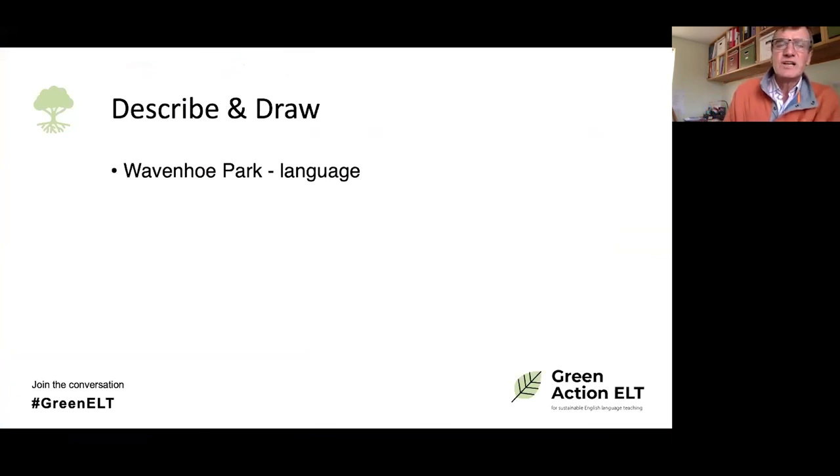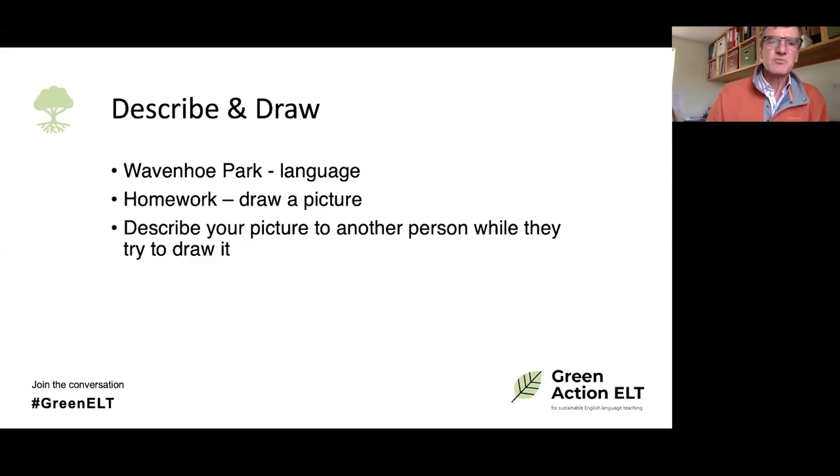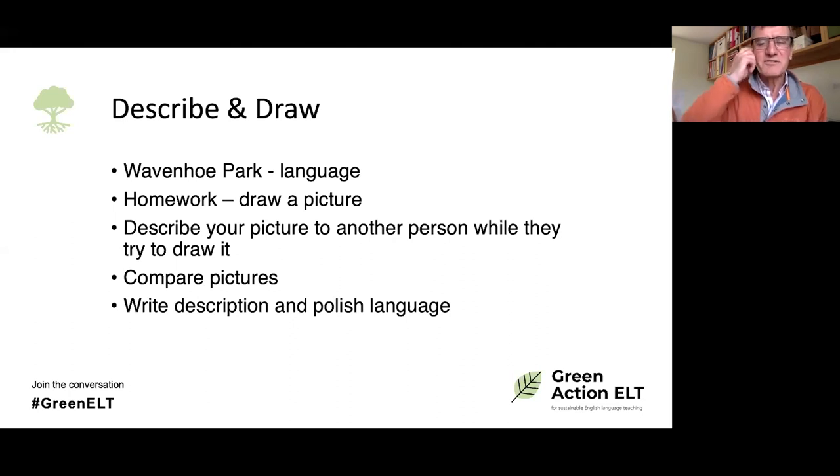That's describe and draw — the image is called Wivenhoe Park if you're looking for it. If you're in an urban situation or only meet students for an hour a week, just introduce the language in class and ask them to draw a picture for homework. When they come back, they describe their picture to another person while that person tries to draw it — a real test of their ability to describe. Then compare the described drawing with the original, write descriptions, and polish the language.